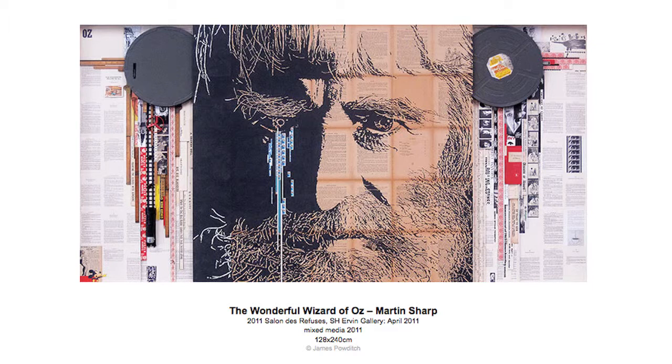Martin also gave me original Oz magazines, so they're all sort of plastered up in the corner here and bits and pieces, filtered through it. References to Tiny Tim, references over here to Luna Park, which was one of Martin's obsessions. Very pop art — Martin was a huge influence on me as a kid growing up. Our walls were covered with Nimrod posters and all his stuff, mainly from the 70s.